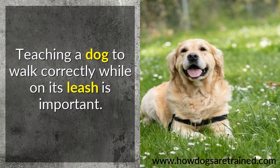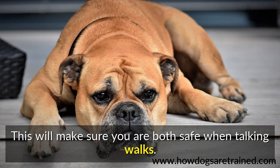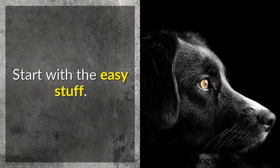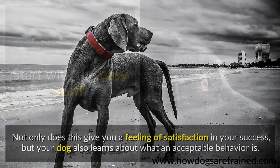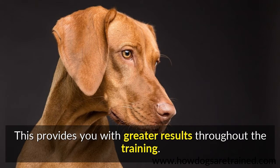Teaching a dog to walk correctly while on its leash is important. This will make sure you are both safe when taking walks. Start with the easy stuff. Not only does this give you a feeling of satisfaction in your success, but your dog also learns about what an acceptable behavior is. This provides you with greater results throughout the training.